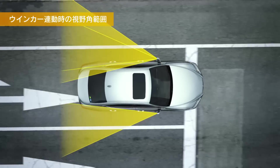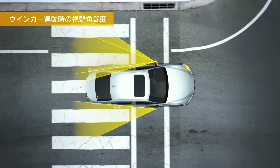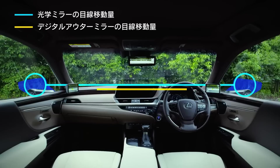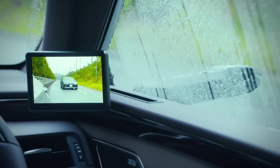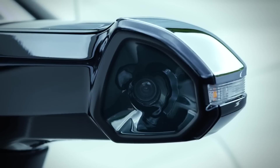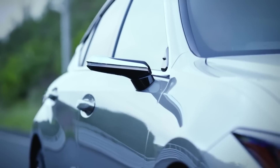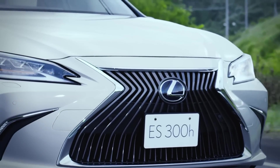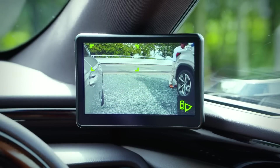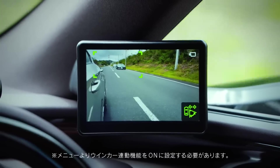First of all, it has an improved overview. Thin stands and the camera body take up much less space. Also, because of their small size, they reduce aerodynamic drag, and the cameras themselves are placed deeper in the body, which does not allow raindrops to cover the view. In addition, as noted by the creators, Digital Outer Mirrors qualitatively processes the image and allows the driver to view elements on the road that he could not see in normal side mirrors.